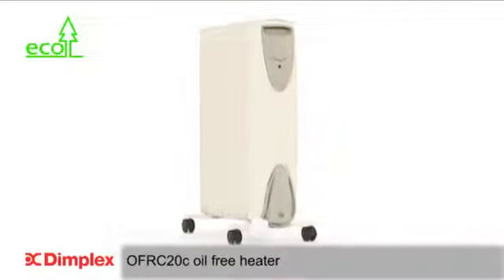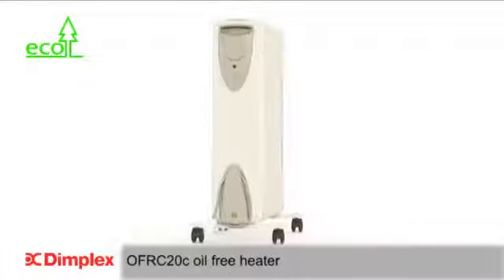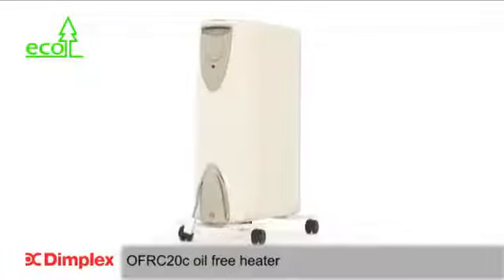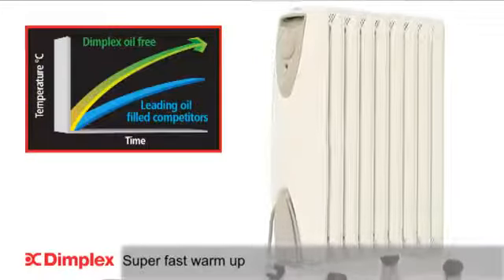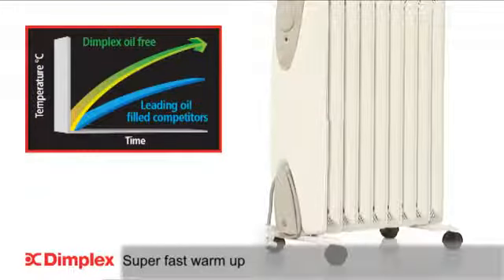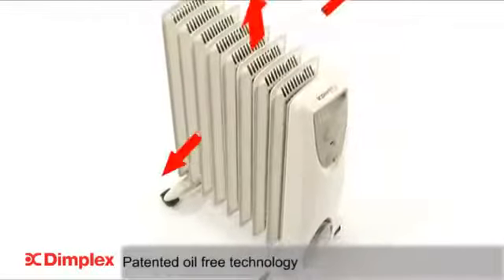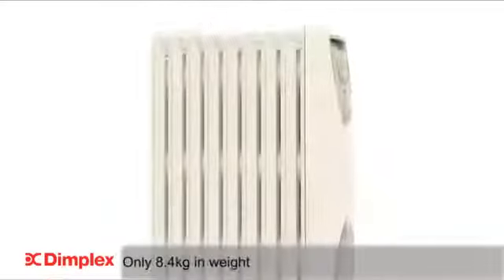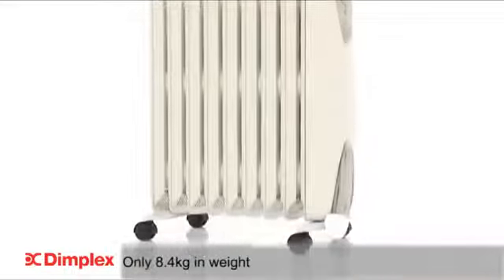Introducing the 2kW OFRC20 oil-free heater from Dimplex, a revolution in portable radiator technology. What sets the OFRC20 apart from oil-filled radiator competitors is the patented oil-free technology, which offers super-fast warm-up and efficient heat distribution. Another advantage is it is lighter in weight, making it easy to move from room to room.